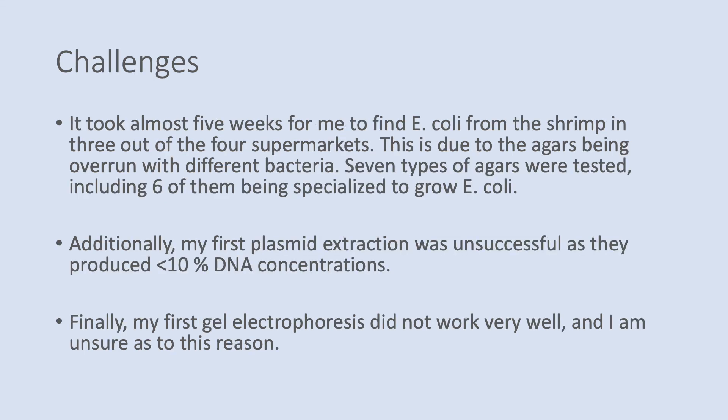There were many different challenges which arose while doing this research. Unfortunately, it took me about five weeks to find E. coli in the shrimp in three out of the four supermarkets. This was due to agars being overrun by different bacteria — I tried out seven different types of agar and six of these were actually meant to be specialised in growing E. coli, but unfortunately most did not work. Additionally, my first plasmid extraction was unsuccessful as I did not produce large amounts of DNA concentration, which would have meant that my PCRs would not have worked. Finally, my gel electrophoresis did not work very well the first time and I am very unsure as to why this happened.